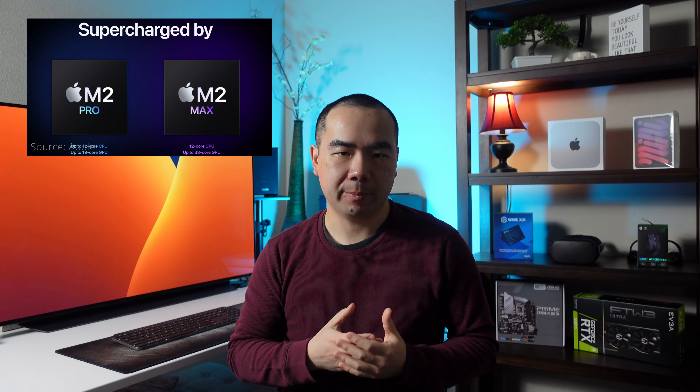The MacBook Pro 14 and 16-inch are the most powerful portable computers Apple makes, and they were recently upgraded with the M2 Pro and M2 Max chips. If you're trying to decide which one to get, here are the things you should consider.